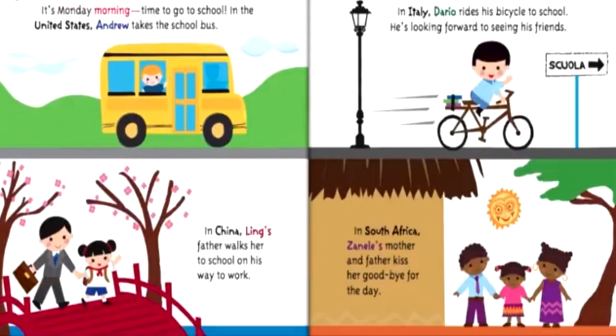It's Monday morning, time to go to school. In the United States, Andrew takes the school bus. In China, Ling's father walks her to school on his way to work. In Italy, Dario rides his bicycle to school.